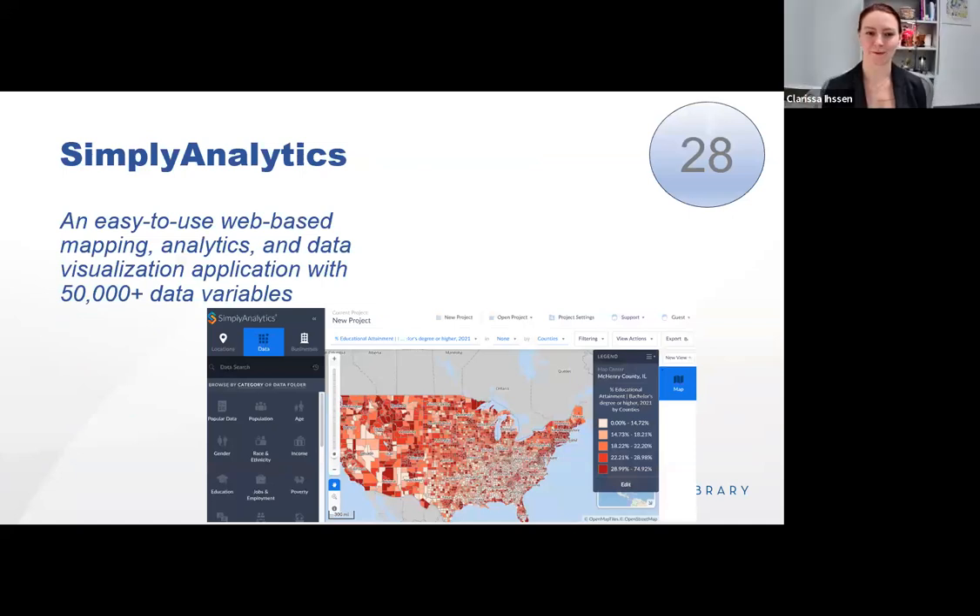Simply Analytics is a really fun, user-friendly, easy-to-use, web-based mapping, analytics, and data visualization tool. What's really cool is it has 50,000 plus data variables, making it easy for anyone to create interactive maps and reports. These variables cover demographic, business, and marketing aspects. I created a map in less than five minutes showing percent educational attainment of a bachelor's degree, centered on my home county of McHenry County, Illinois. It's a really fun tool to play around with, and the data variables are what make it truly valuable.